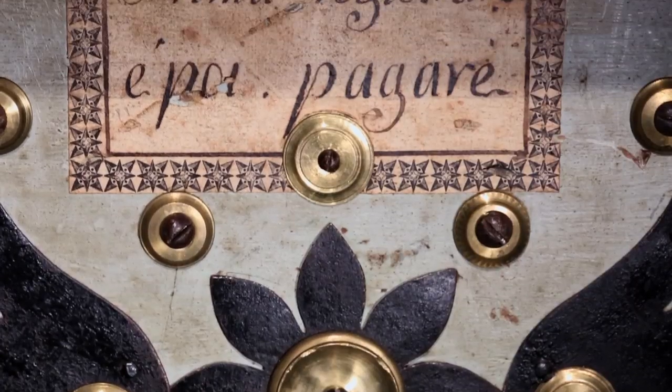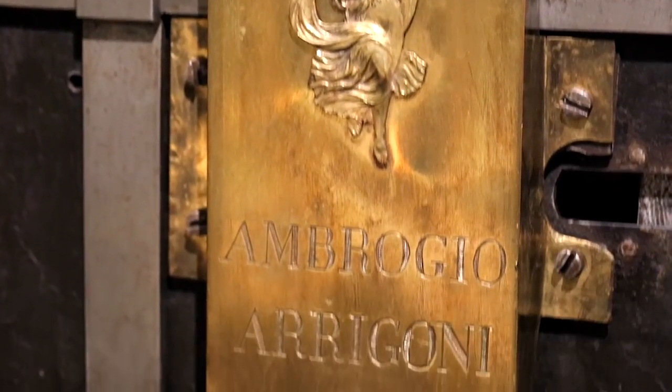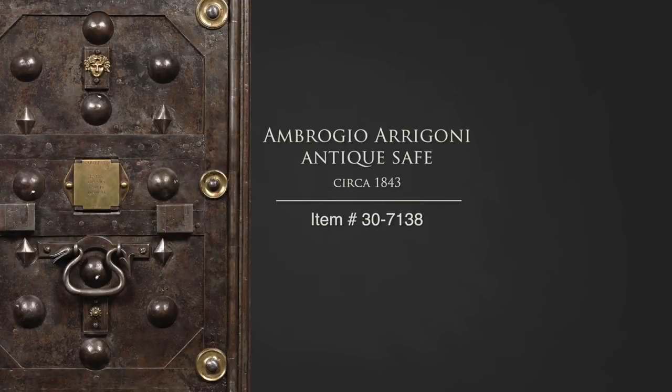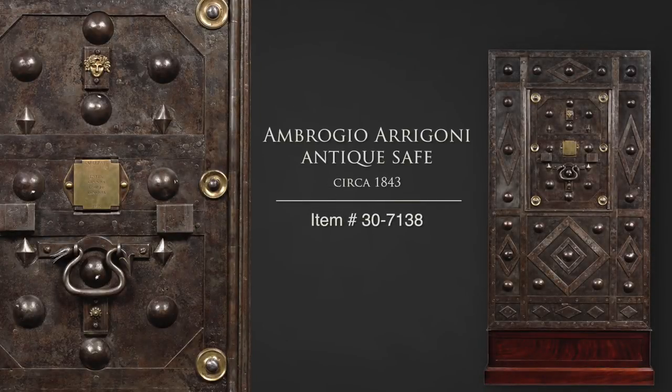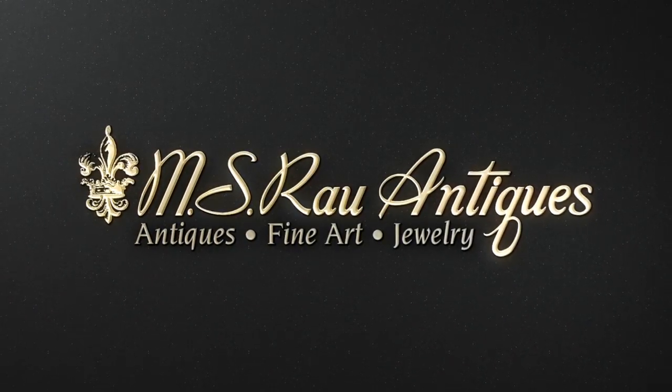Very few of these massive relics remain, and the incredibly rare handful that do were most likely used by merchants and wealthy businessmen of the period in lieu of banks. This rare early safe is beautifully handcrafted and represents an elaborate time within the history of safes. Discover a world of luxury at MS Rел Antiques.